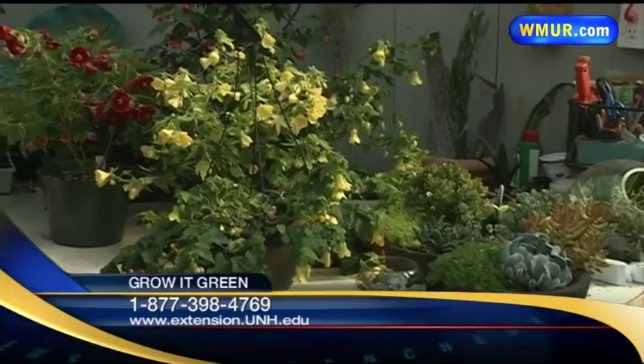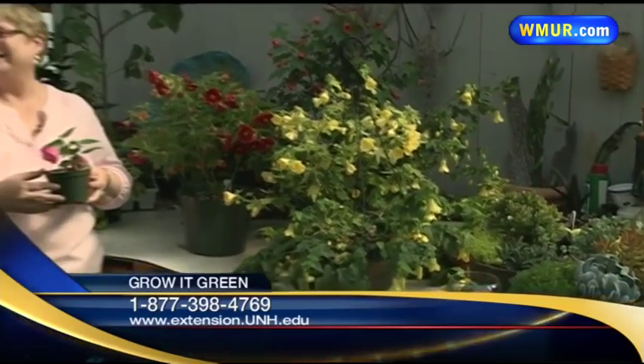If you want more information on these, you can go to the information line and call, or you can go to www.extension.unh.edu and there will be some information posted for you there. That's it for today's Grow It Green — back to you in the studio.